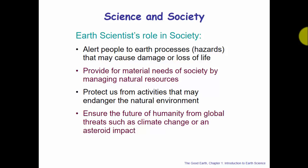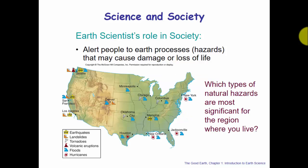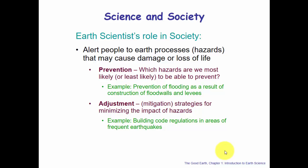Earth scientists' role in society is to alert people to Earth processes or hazards that may cause damage or loss of life. Which natural hazards are most significant in your region? In Florida, the hurricane and coastal flooding brought on by a tropical storm are key. In different parts of the country there are different hazards — if you live in Seattle, San Francisco, or Los Angeles, you're already aware earthquakes are a problem, but did you know earthquakes can be an issue in Memphis as well?